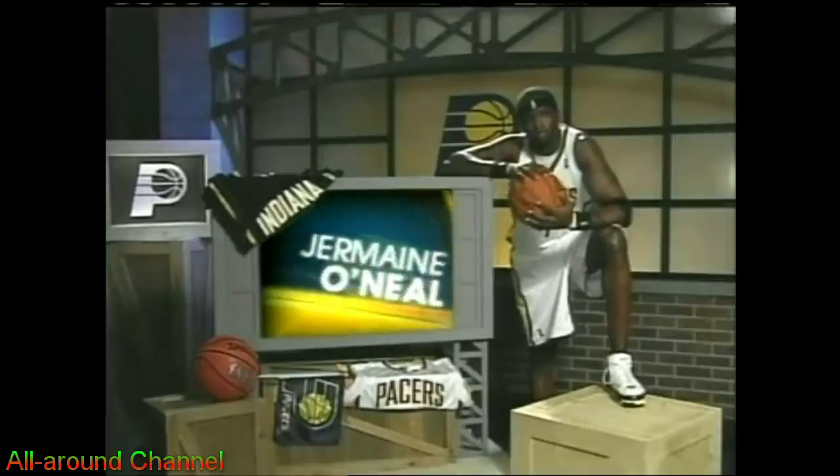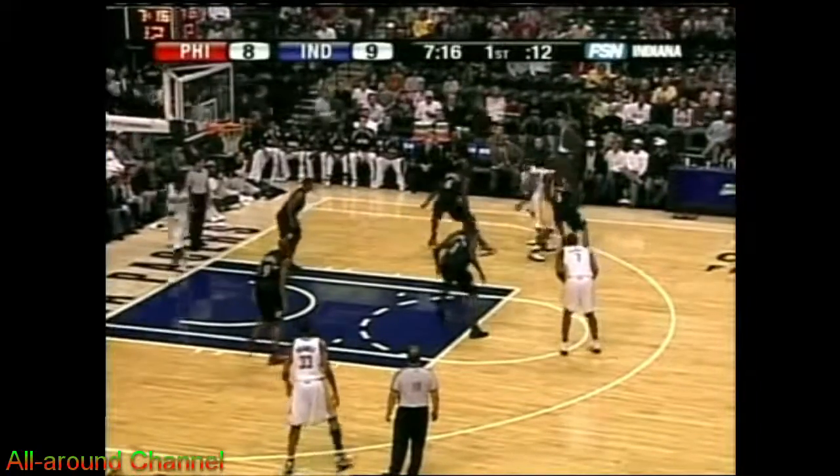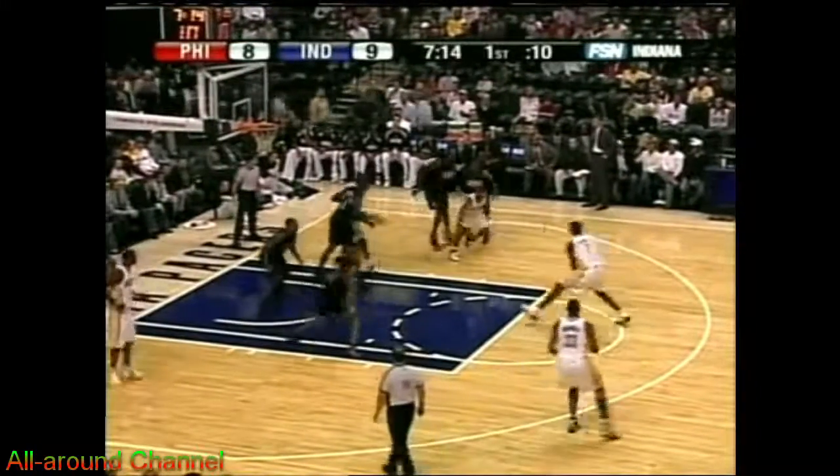Jermaine O'Neal averaging nearly four blocked shots per game. He's been able to protect the middle. They like to keep the ball going baseline, but you can take a look — he's got just under four blocks a game, and he has protected the basketball. Philadelphia back playing man-to-man. Tinsley, the two-man game.